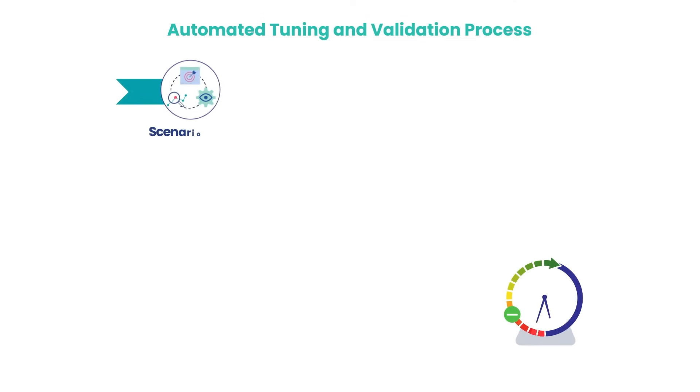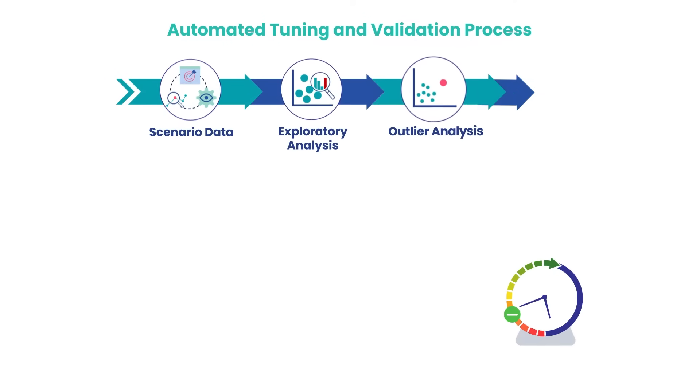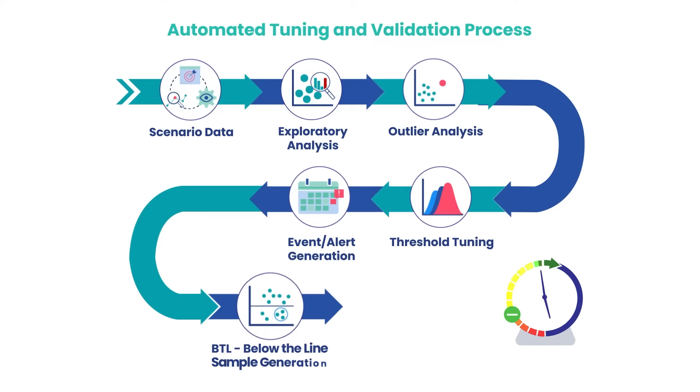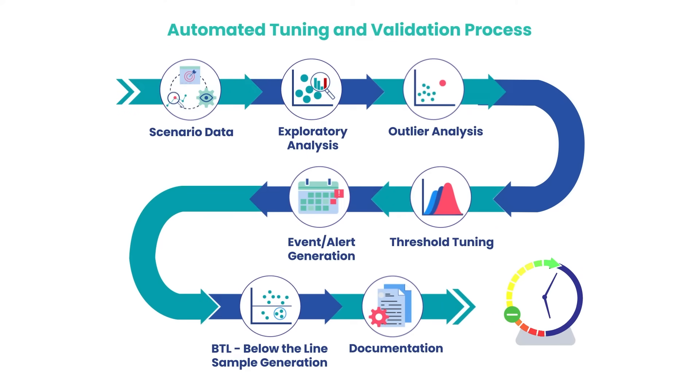Atoms automates the tuning and validation process, helping optimize false positives, improving process effectiveness, and reducing the turnaround time by 30 to 40%.